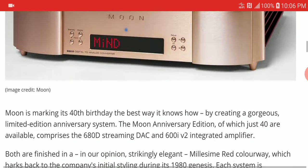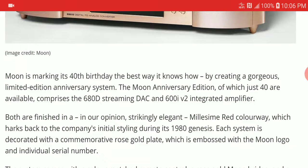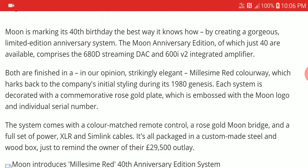They are launching two new products to celebrate: the Moon 680D streaming DAC and the 600i V2 integrated amplifier. Both are built elegantly in a rose gold colorway and feature an old-school design aesthetic.